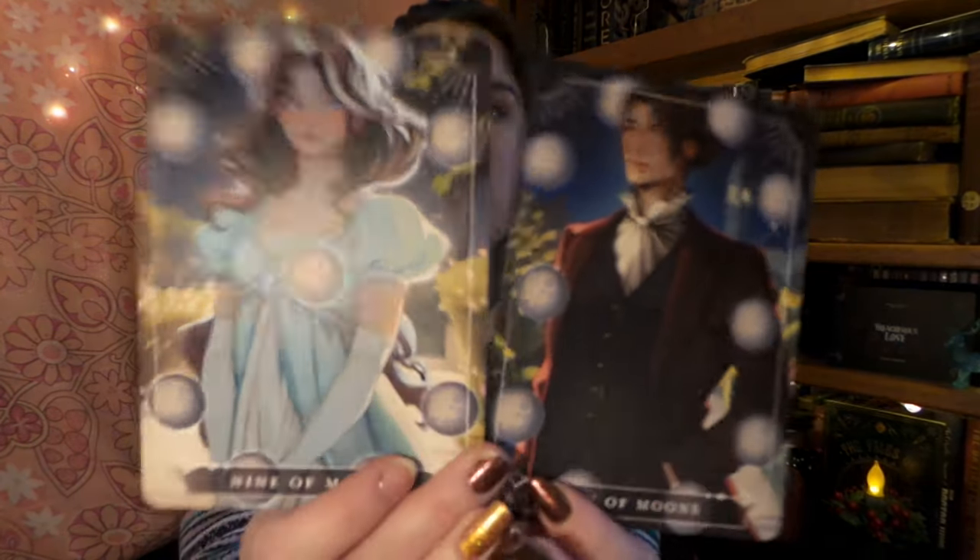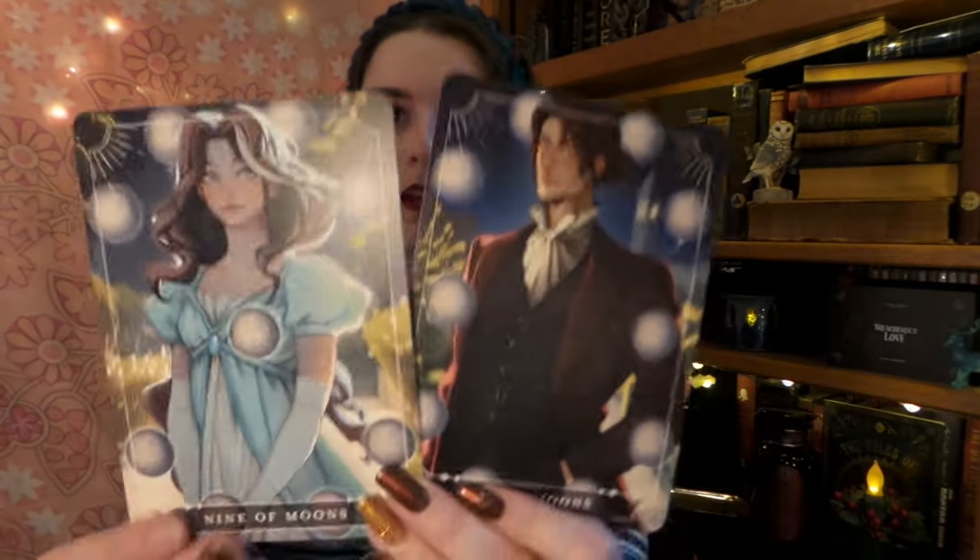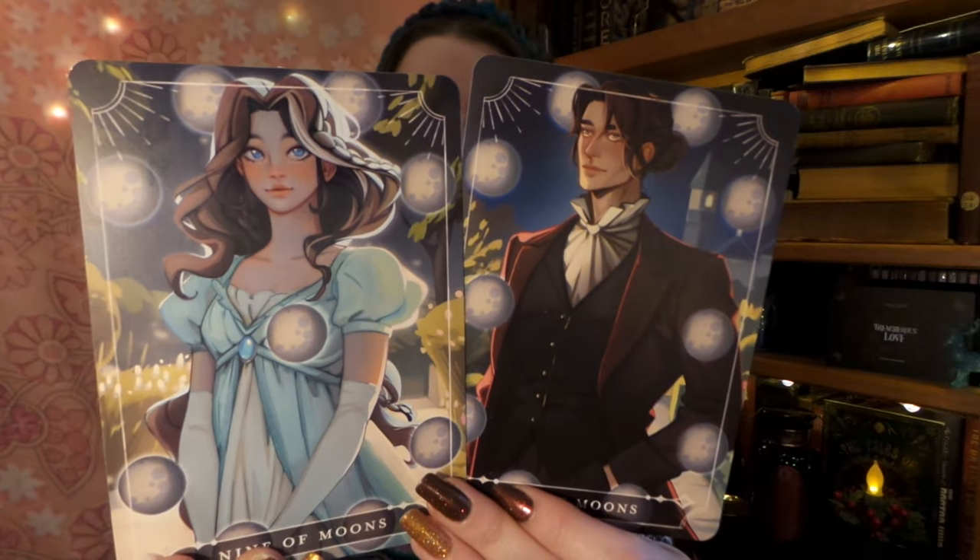Now it is time for our book, but before we get into that we have our little cards — the Nine of Moons and the Ten of Moons. I'm going to have to look because I'm not certain what fandom this is from. It is inspired by the book, and these are our two main characters for our book.